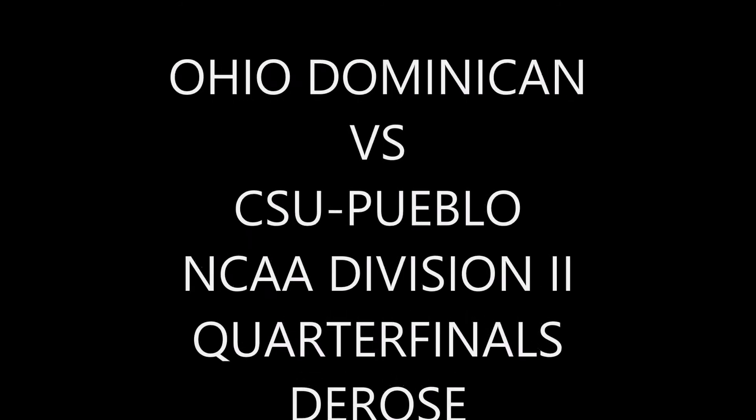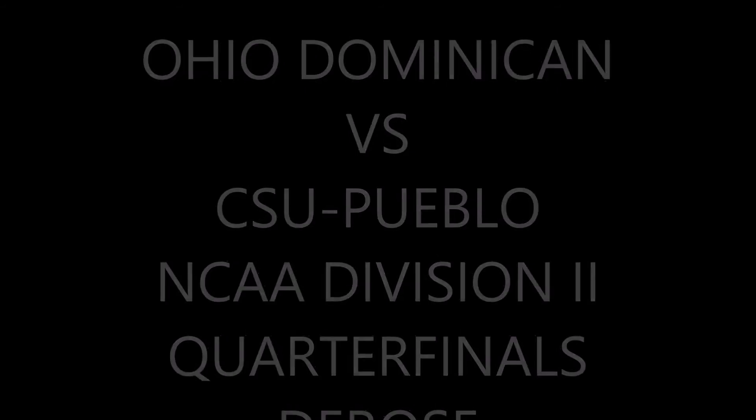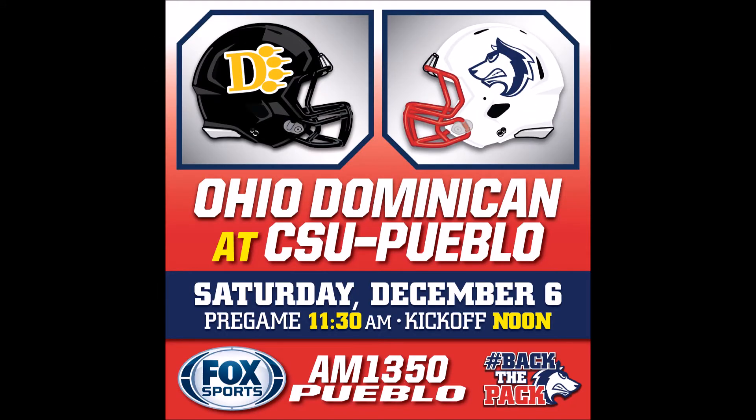Last thoughts, Joe? CSU Pueblo lost the toss last week and had the offense on the field to start. They've been pretty lucky with being able to defer to the second half, but all those superstitions are out the window now, Jim.